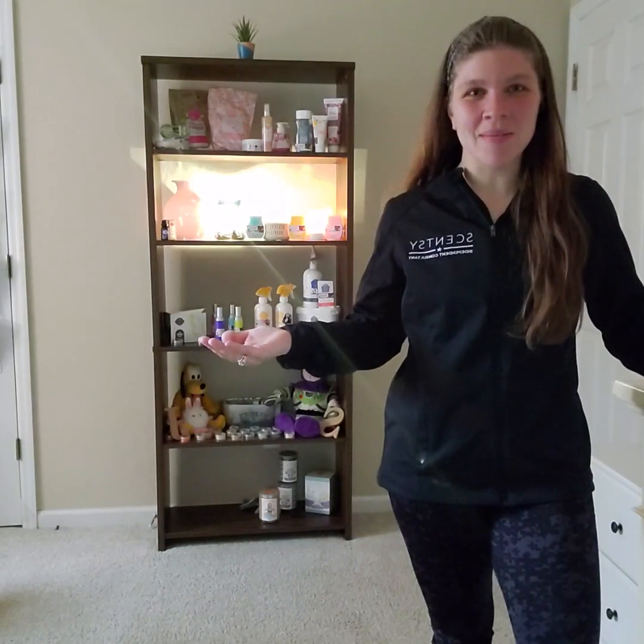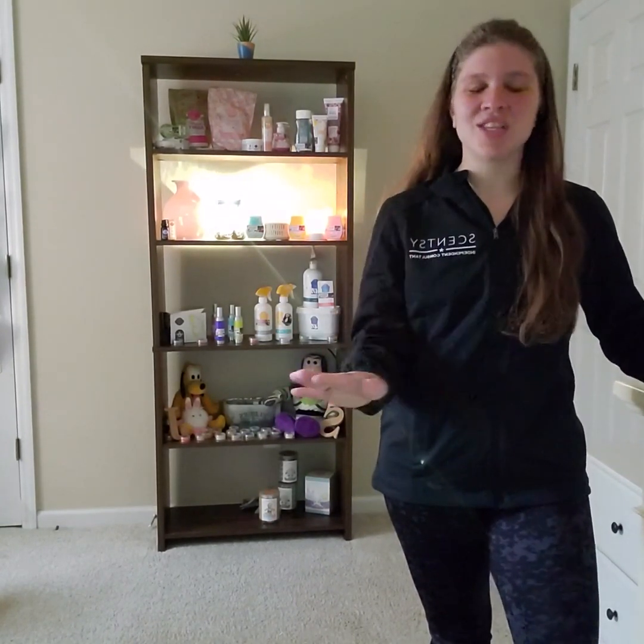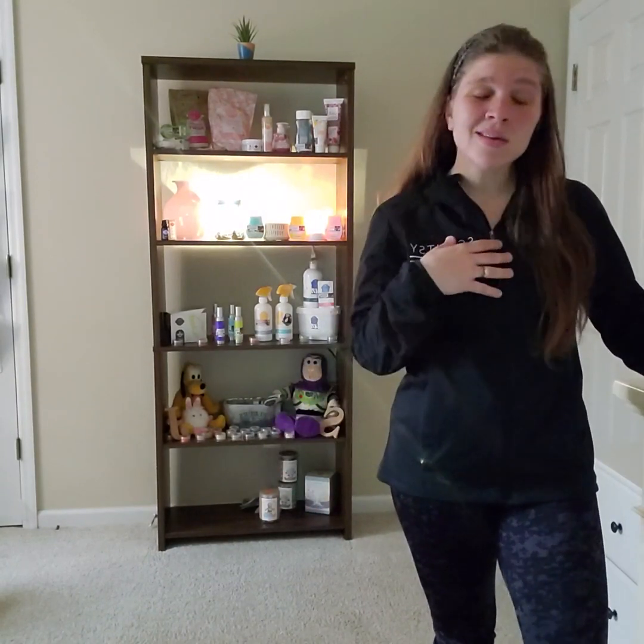Hey everyone and welcome! My name is Stephanie Pacheco and I am the director for the team Rolling Sense. If you're watching this, that means you just joined our team — welcome to Scentsy! This adventure has changed my life completely and it's about to change yours as well. Scentsy is not only about making money, but it's about growing as a business owner, as a person, and as a leader, because this business is not a quick buck in your pocket, but a business to grow.